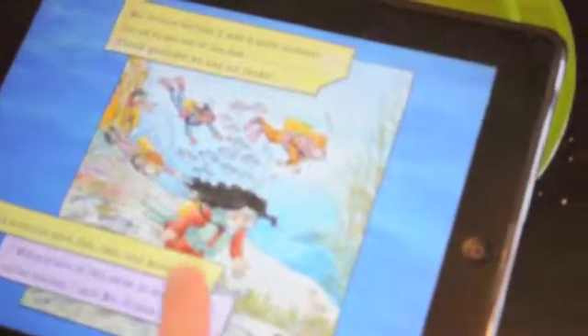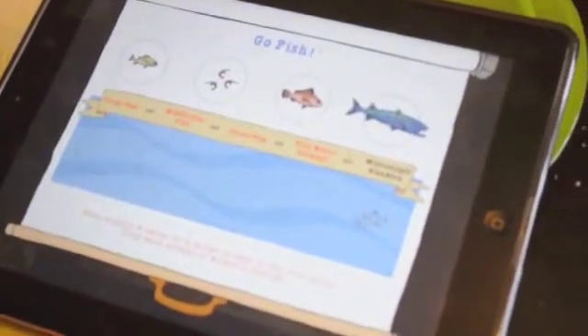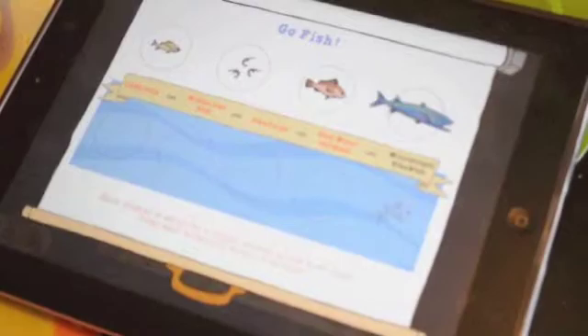What happens when you push the fish? Go fish! Each animal is eaten by a larger animal in the food chain. Drag each animal to where it belongs.